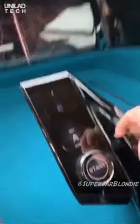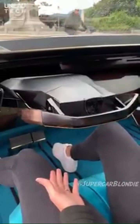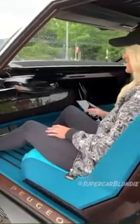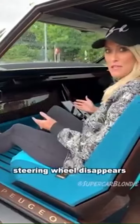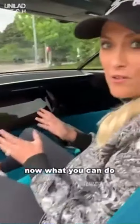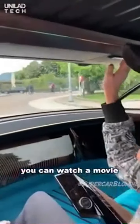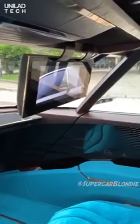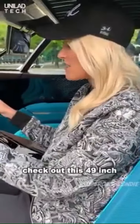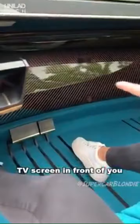Watch this. The steering wheel disappears. Now what you can do is the car drives on its own. You can watch a movie, or if you want the ultimate cinema experience, check out this 49-inch TV screen in front of you.